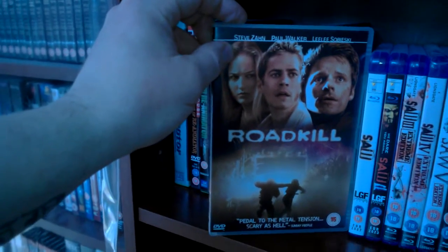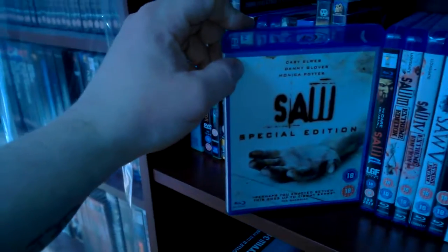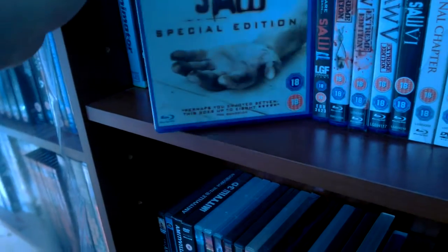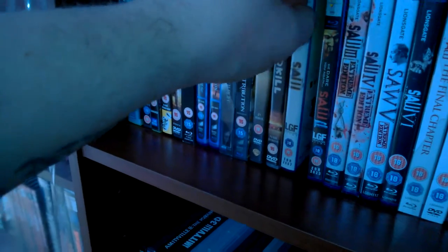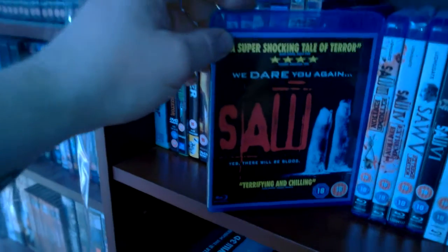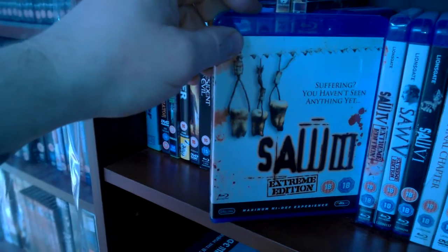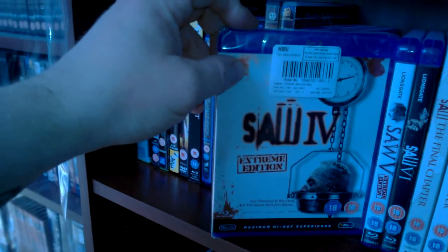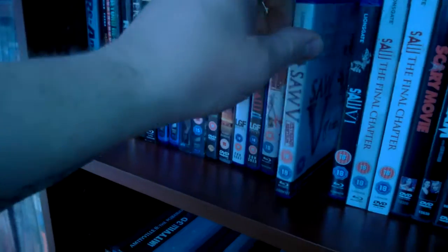Then I have the first Rest Stop — didn't think that was too good myself. Still got to get the second one, same as Roadkill, got the first one and the second one is on my to-get list. Then I have the first special edition Blu-ray of Saw — still one of the best endings ever. When I went to see that, I don't know anyone that guessed it was him lying on the floor. Saw 2 was okay. Saw 3 special edition was good. Saw 4, 5 extreme editions again.